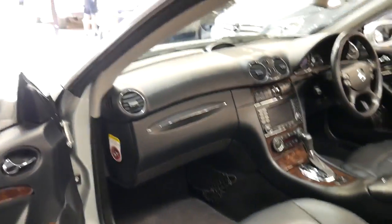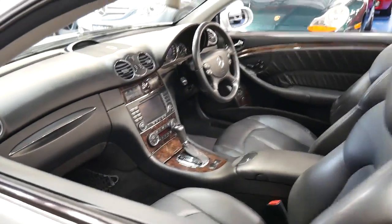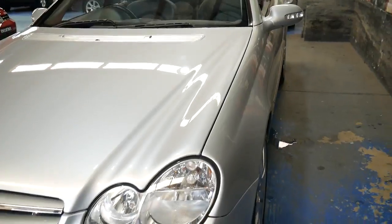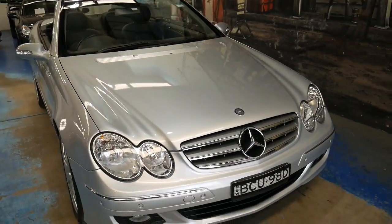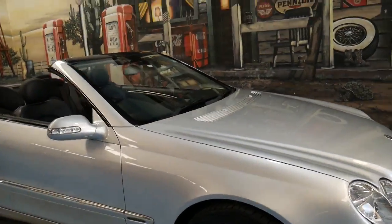It's got memory electric seats on both the driver and passenger side. It's got all the original books from new and it looks like it has been well serviced. To be able to buy a CLK 350 with under 100,000 kilometres for this price is incredible.